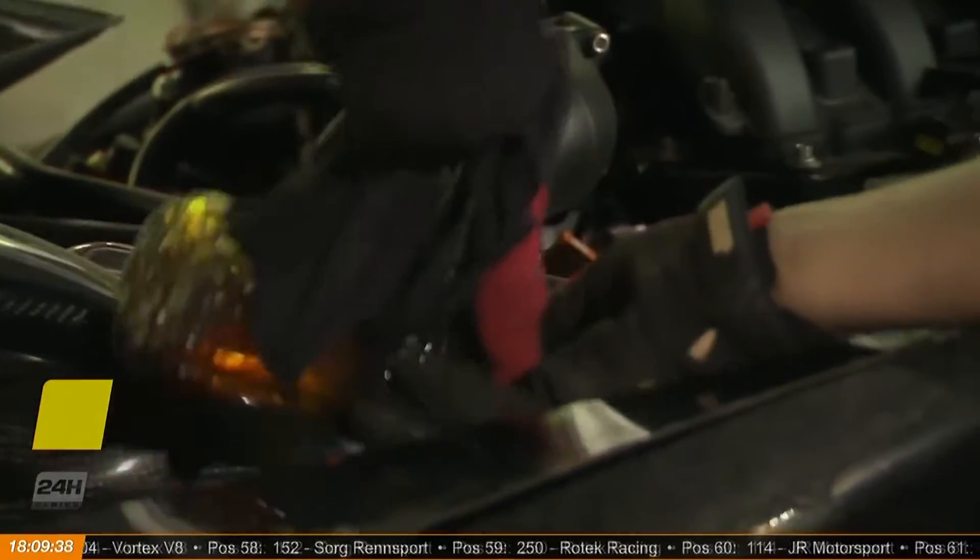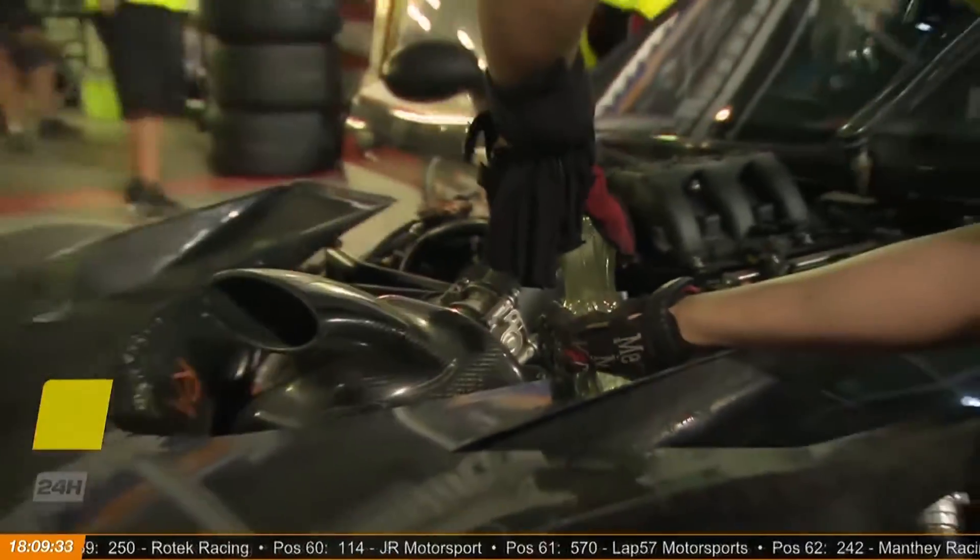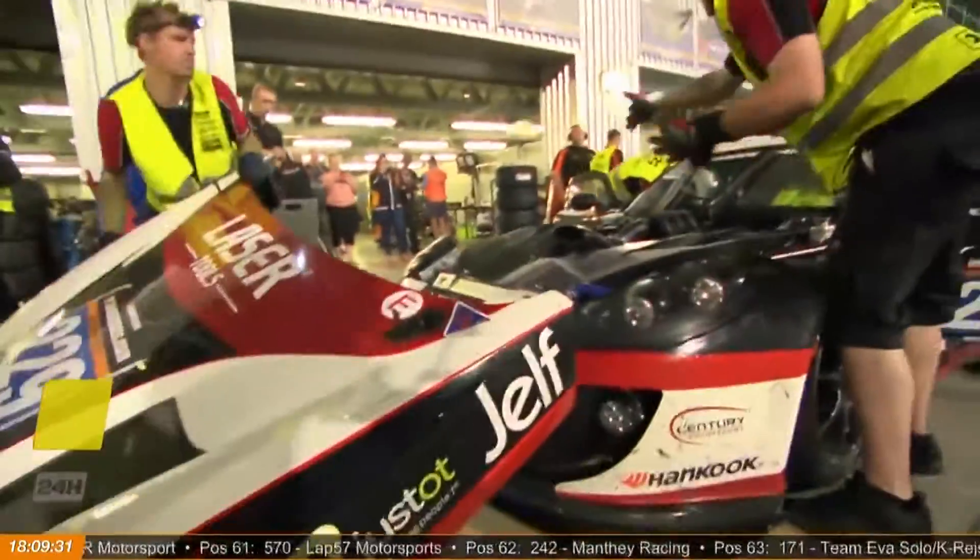Taped up. Still waiting for number four to make its way back, but they're getting ready to receive the Belgian club team WRT. I'll let you know more in a moment when they get back.